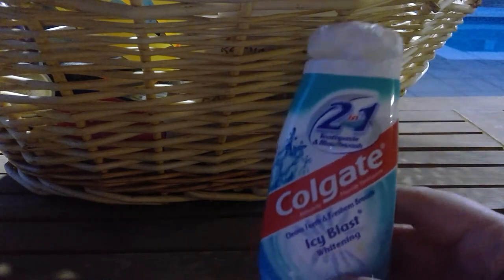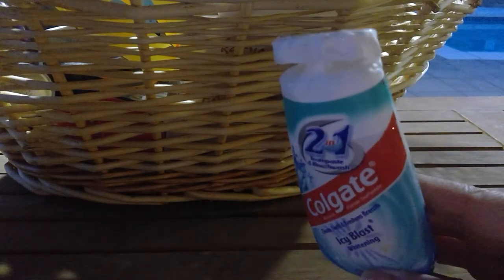I used up a Colgate Icy Blast toothpaste — just using up all the toothpaste that was in my kids' room. It cleans everybody's teeth and we're happy.